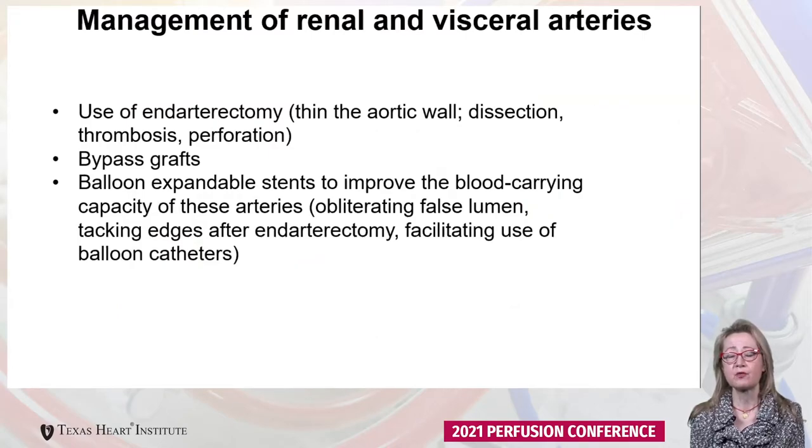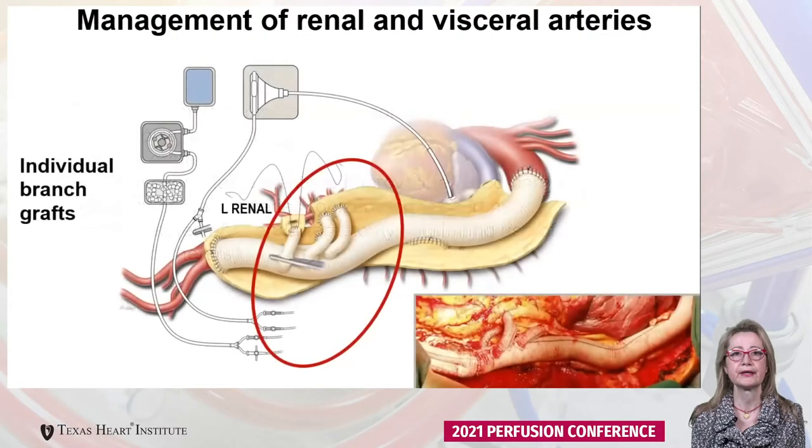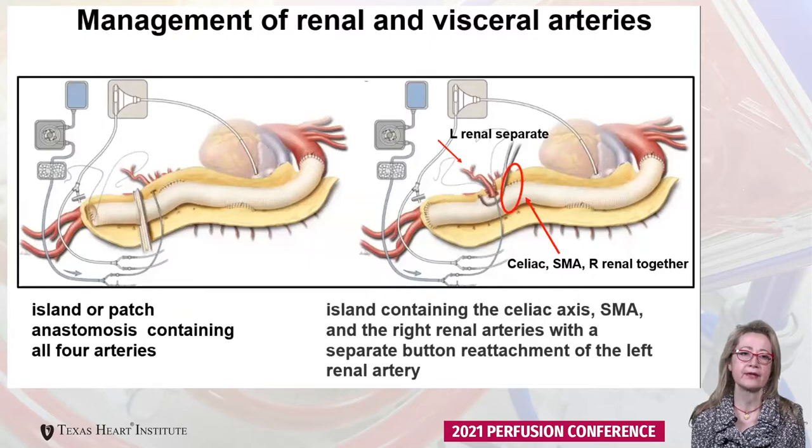Another way to protect the kidneys and viscera is through the anastomosis technique itself. We use a bypass graft, and sometimes place balloon expandable stents into the superior mesenteric artery, renal arteries, or celiac artery. Management can be with individual branch grafts, as seen in this image, or with the anastomosis performed as an island — typically containing the superior mesenteric artery, celiac artery, and right renal artery, with the left renal artery done as a separate anastomosis.